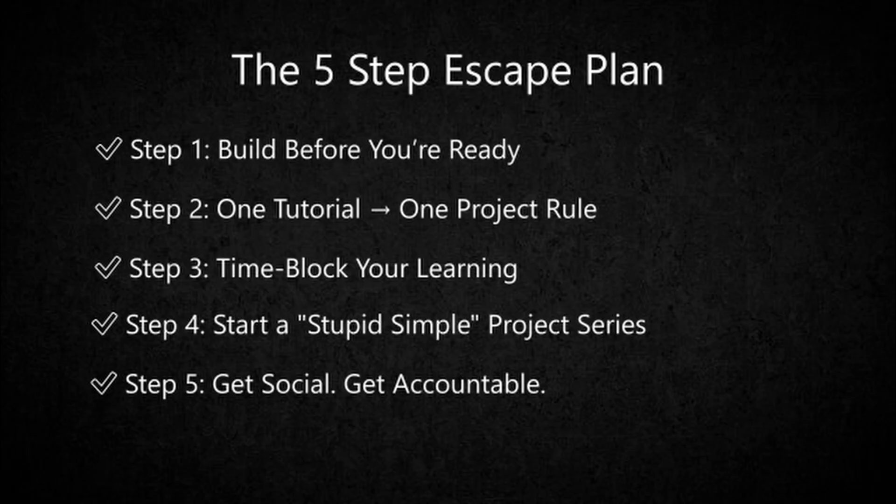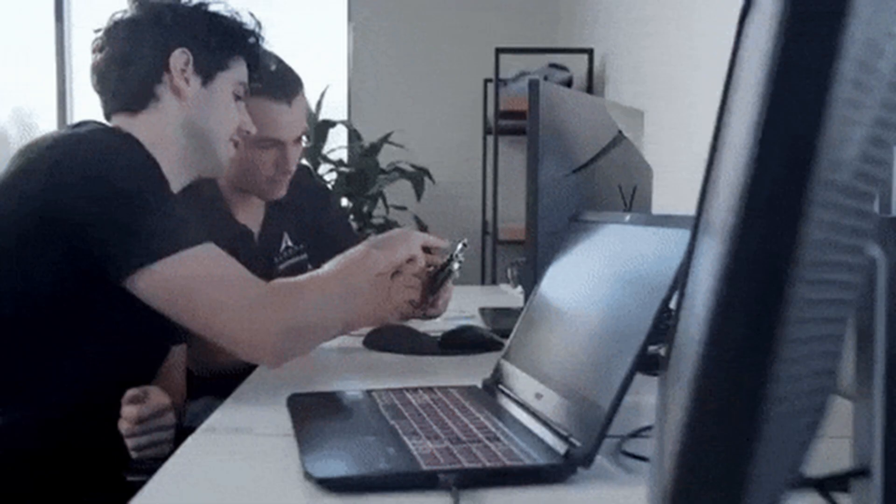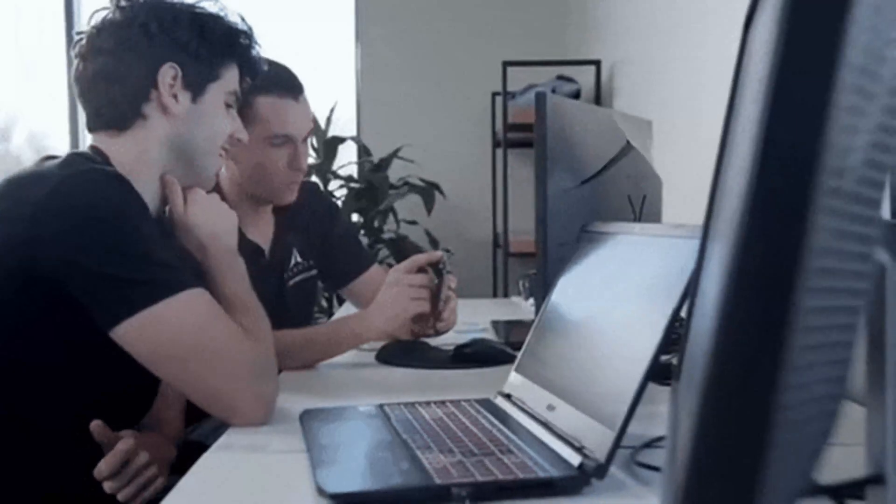Step 5: get social, get accountable. Share your progress, post bugs, write blog updates, join dev Discords. Teaching others — even what you barely know — locks in your knowledge.